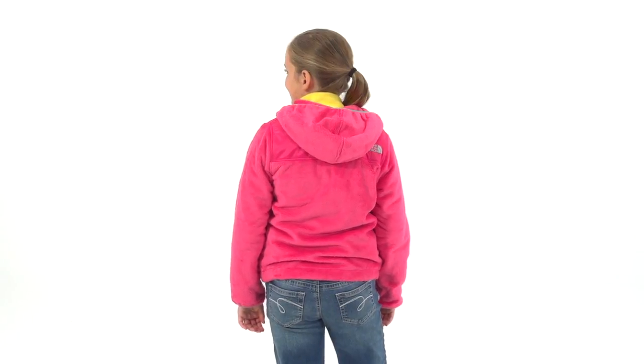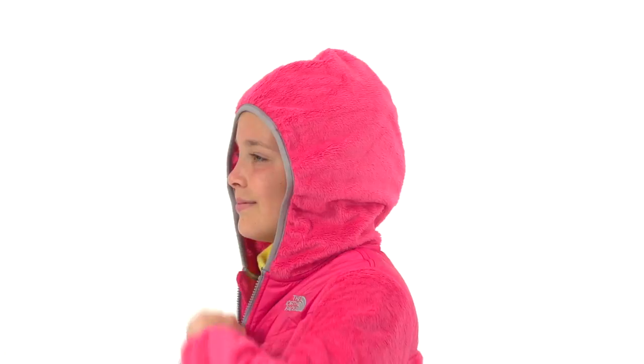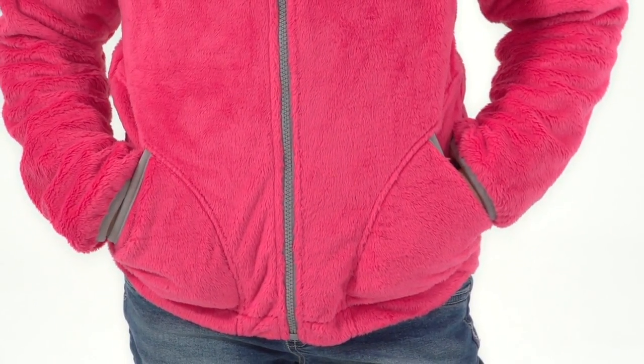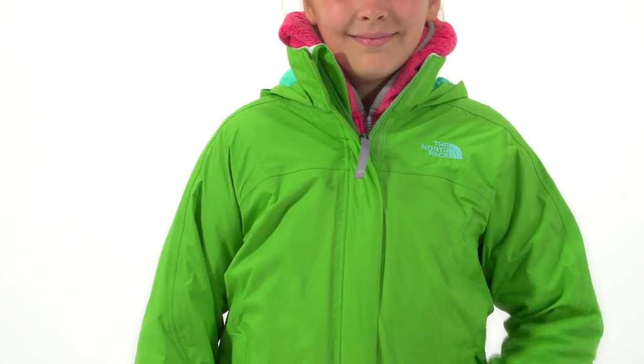The jacket's Oso soft feel comes from its high loft fleece fabric, while its fixed hood and deep hand warmer pockets serve up extra warmth for chilly mornings and blustery days. Wear it on its own or layer it under a wind or waterproof shell for maximal warmth.